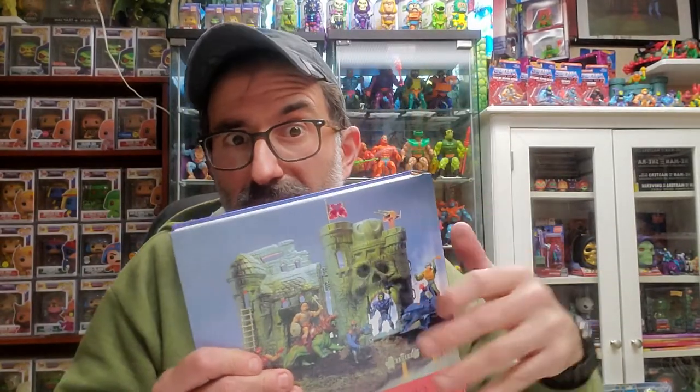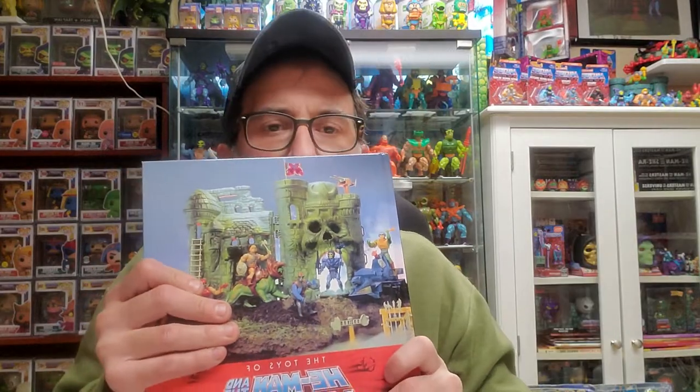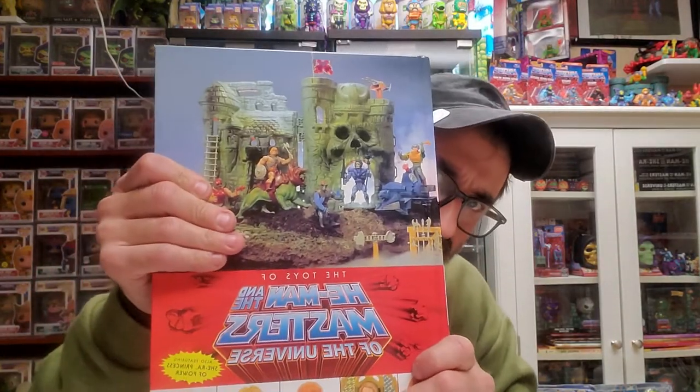Unfortunately, due to the fact that Mattel entered the business, Super7 had to stop doing these figures. They were actually doing a really good job in my opinion. That being said, really great book.